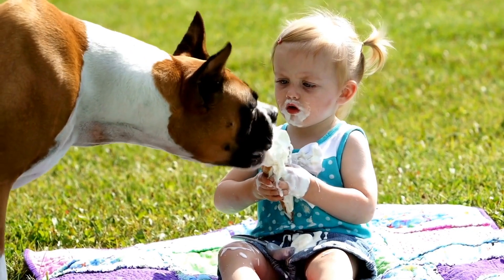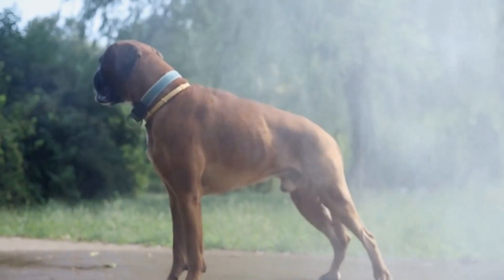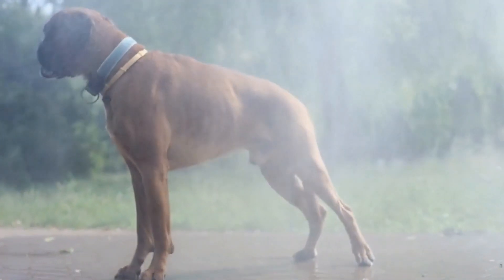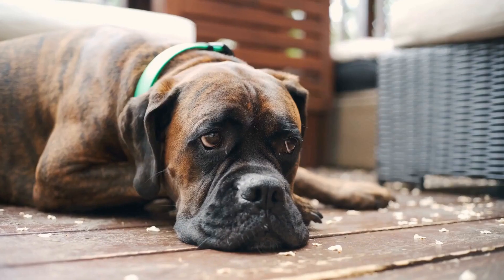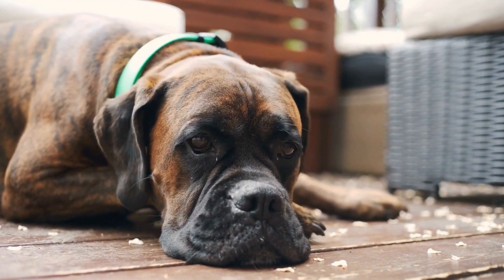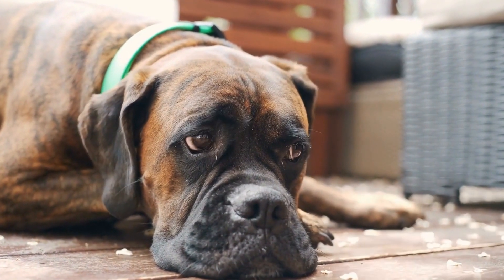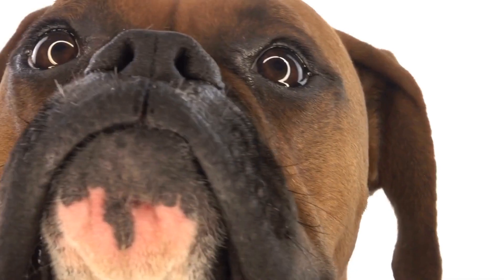Training your boxer puppy from an early age is crucial. By starting early, you can establish good habits and prevent behavioral issues down the line. Remember, consistency is key. Use positive reinforcement techniques, such as treats and praise, to reward your boxer puppy for good behavior. This will encourage them to repeat the desired actions.